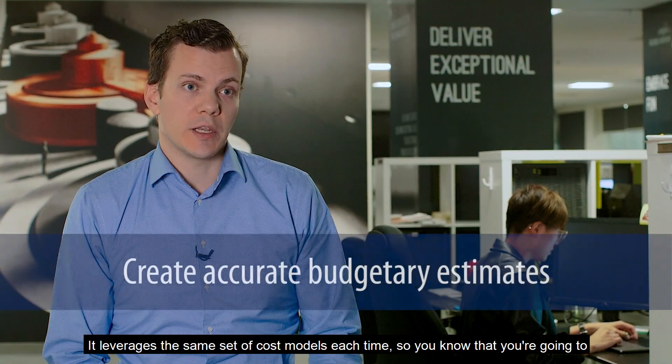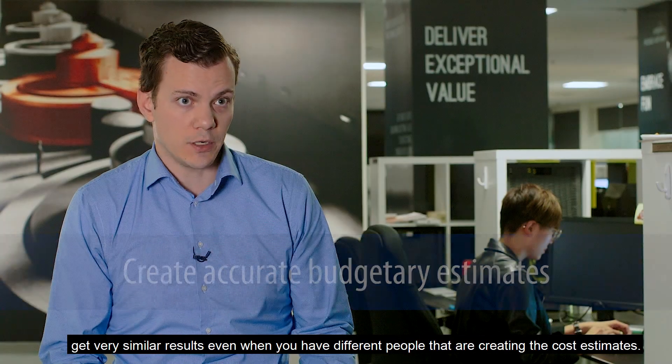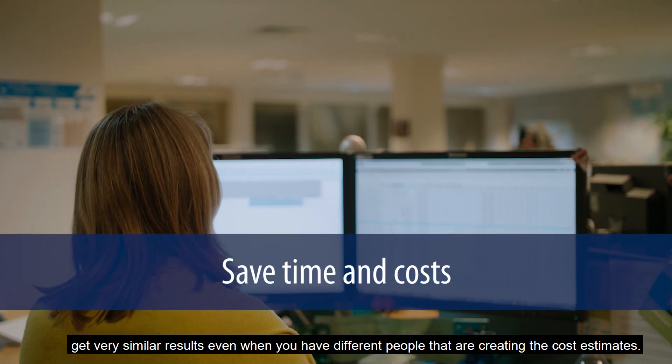It leverages the same set of cost models each time, so you know that you're going to get very similar results even when you have different people that are creating the cost estimates.